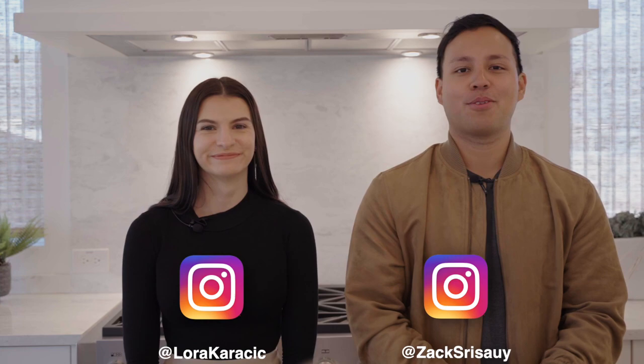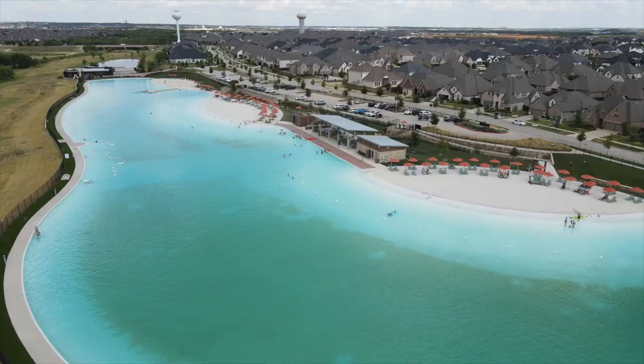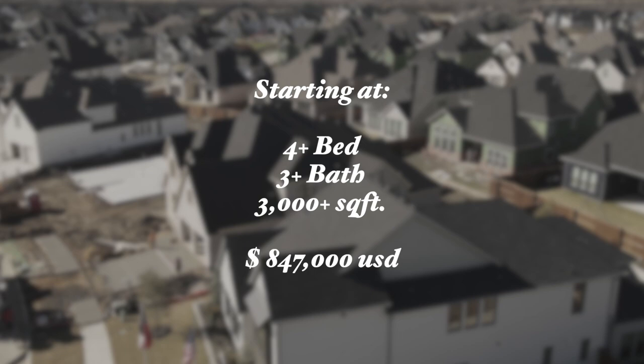What's going on guys? Welcome back to another home tour here in Dallas-Fort Worth. I'm Zach Sirisway and I'm Laura Cratchitsch and we are your Dallas-Fort Worth Realtors. Today we are hanging out with Southgate Homes here in Winsong Ranch in Prosper, Texas. This community has that lagoon that everybody talks about. The homes start at four bedrooms, three bathrooms, 3,000 square feet at a price of $847,000.